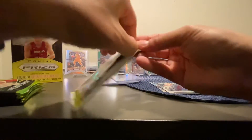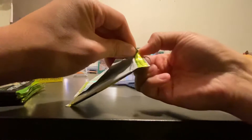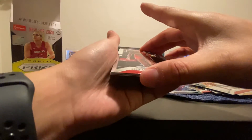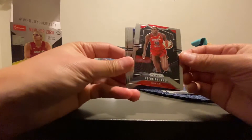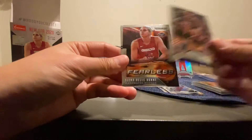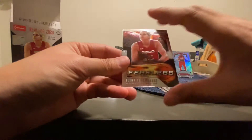All right let's get to the last box, first pack. Let's see if we can do better than the dominance insert numbered 2 out of 25 from before. I'm not going to try that name — man, that's hard, no disrespect to her. Diana and a Fearless Elena — she comes up a lot, is she a good player? Rihanna Turner. I'm going to do some research on these players to see who's good and who's not.